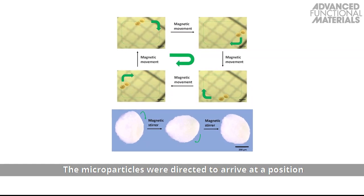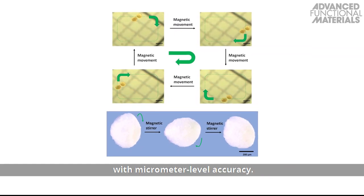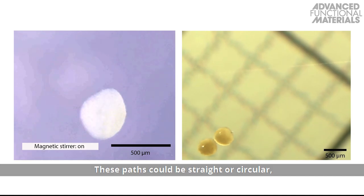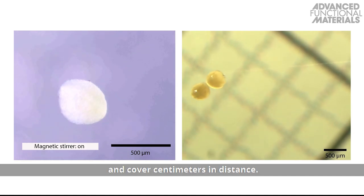The microparticles were directed to arrive at a position with micrometer-level accuracy. These paths could be straight or circular and cover centimeters in distance.